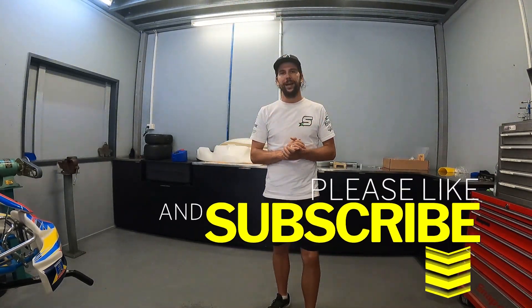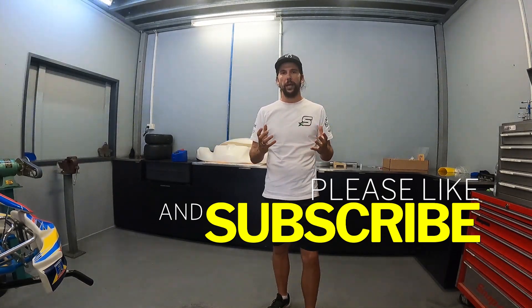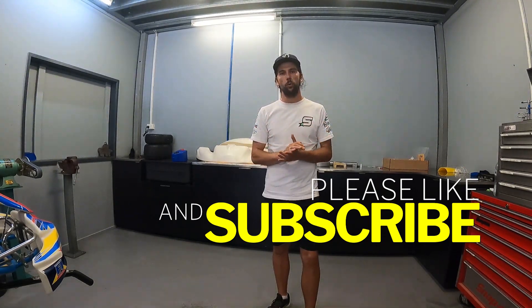Thanks for tuning in to another episode on our YouTube channel. If you've enjoyed the episode, please click subscribe and leave us a comment. We really want to help newcomers get into the sport of karting — there's a lot of information out there, but it's about digesting what you need to suit you. We look forward to seeing you at the racetrack, and if you're around, come and say hello.